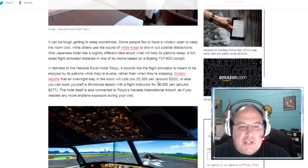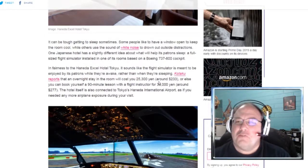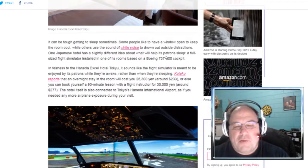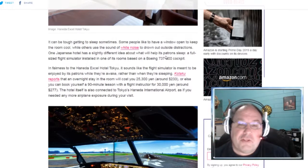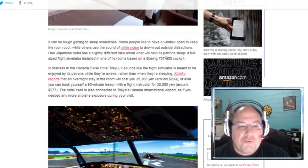It can be tough getting to sleep sometimes. Go and fly a flight simulator — that's going to keep you awake. Some people like to have a window open to keep the room cool, while others use the sound of white noise or ASMR. My wife really loves ASMR. One Japanese hotel has a slightly different idea: a full-sized Boeing 737-800 flight simulator installed in one of its rooms.